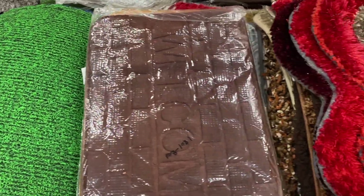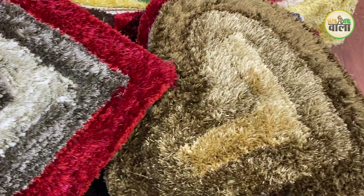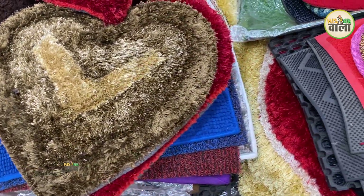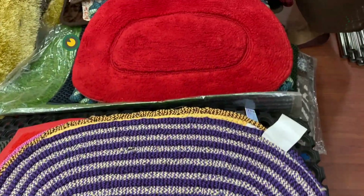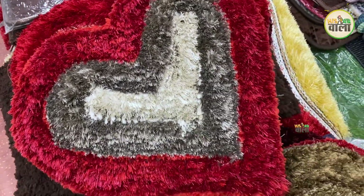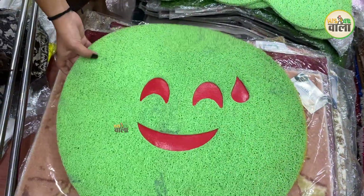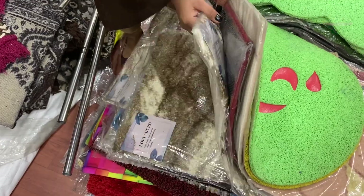We have 20-25 varieties of mats (Paiydan) in all sizes, designs, and colors. The starting price for Paiydan is 60-70 rupees. There is a heart-shaped mat priced at 250 rupees, and a smiley face mat at 150 rupees.